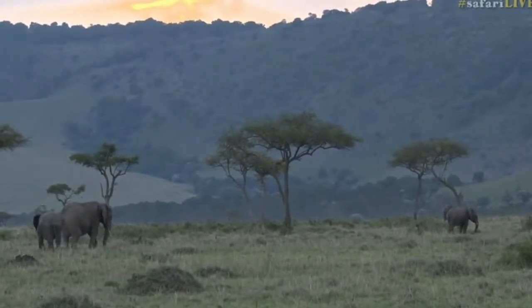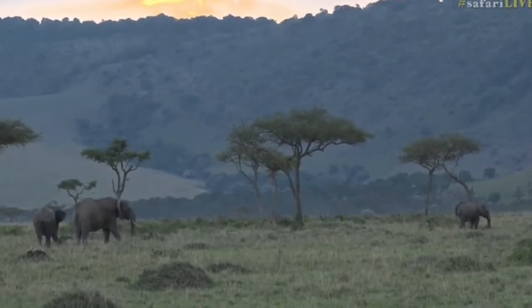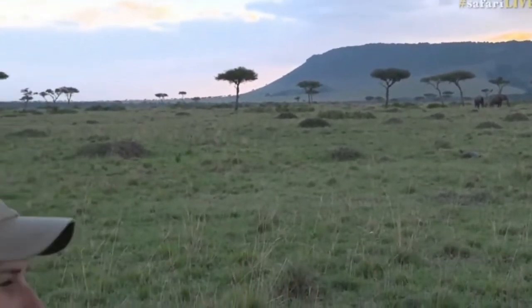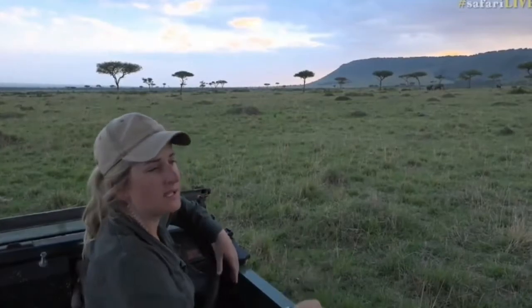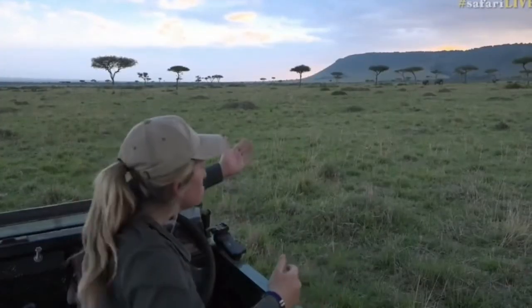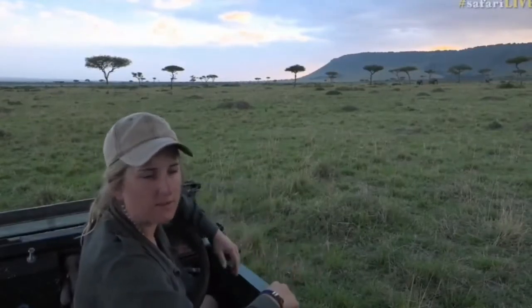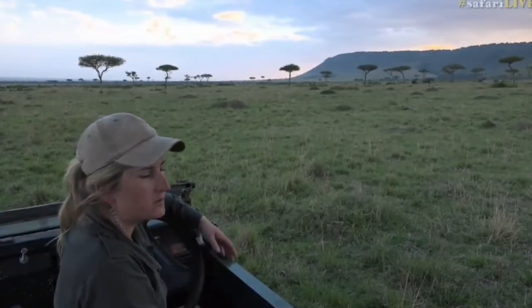Someone is wondering how that elephant lost a tusk. I don't think it lost it — I think it was just born like that. It's actually not uncommon at all to see elephants with no tusks or one tusk. It's a sort of genetic mutation. Maybe she broke it off at the skin folds, but I couldn't see anything protruding. It could also have happened defending her youngsters from a bull that was getting a bit too frisky.